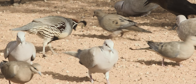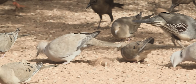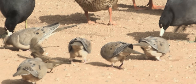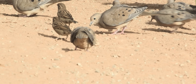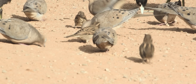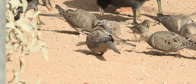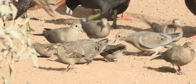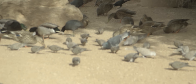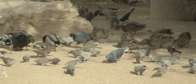The mourning dove is one of the most abundant and widespread of all North American birds, and a popular game bird. Its ability to sustain its population under such pressure is due to its prolific breeding. In warm areas, one pair may raise up to six broods of two young each in a single year. The wings make an unusual whistling sound upon takeoff and landing, a form of sonation. The bird is a strong flier, capable of reaching speeds of up to 88 kilometers per hour.